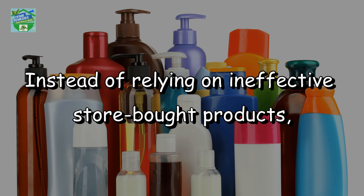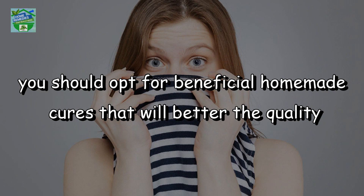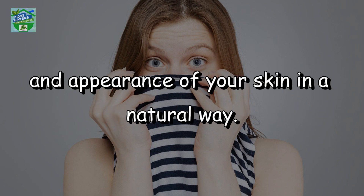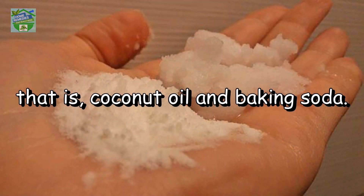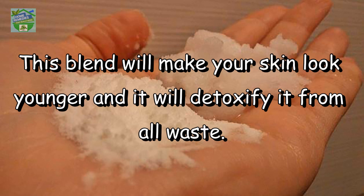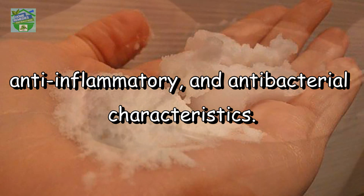Instead of relying on ineffective store-bought products, you should opt for beneficial homemade cures that will better the quality and appearance of your skin in a natural way. The recipe I prepared for you today in this video is made of two potent natural ingredients: coconut oil and baking soda. This blend will make your skin look younger and it will detoxify it from all the waste. The best thing about it is that you can use it as a lotion because it has anti-fungal, anti-inflammatory and antibacterial characteristics.